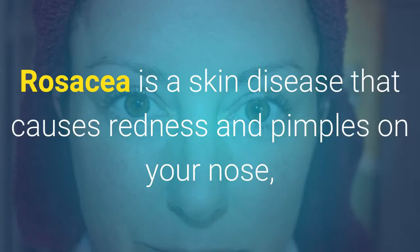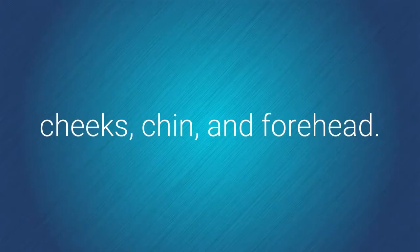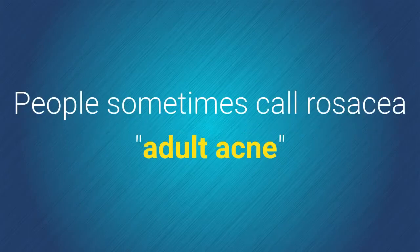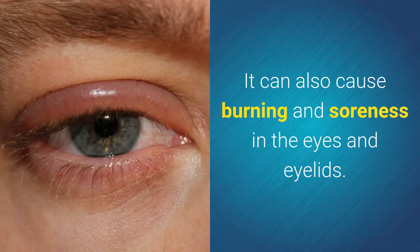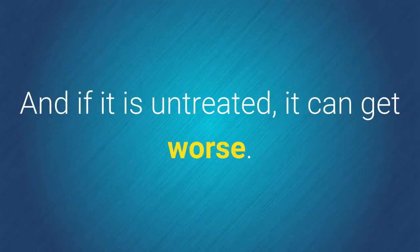What is rosacea? Rosacea is a skin disease that causes redness and pimples on your nose, cheeks, chin, and forehead. The redness may come and go. People sometimes call rosacea adult acne because it can cause outbreaks that look like acne. It can also cause burning and soreness in the eyes and eyelids. Rosacea can be embarrassing, and if it is untreated, it can get worse.